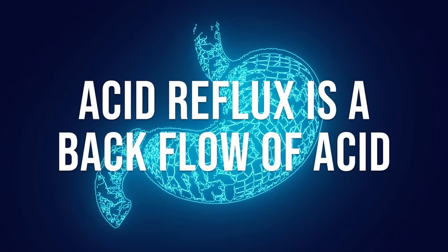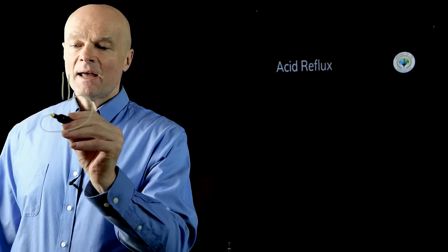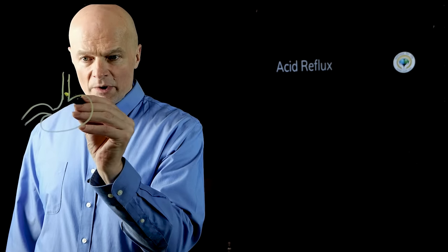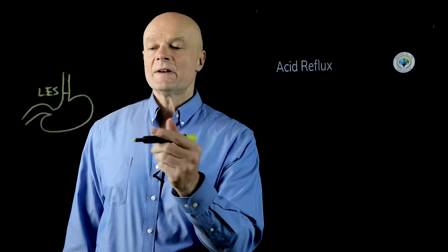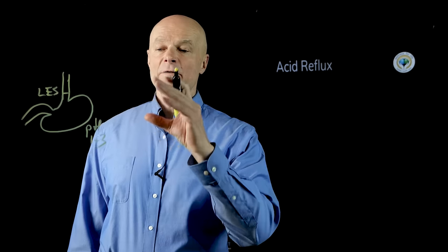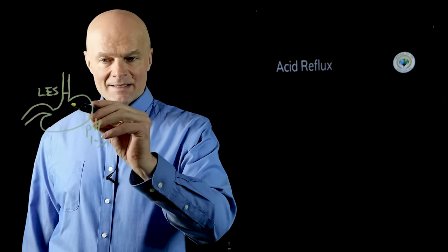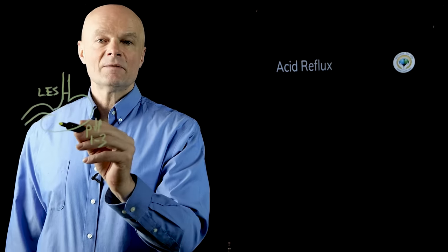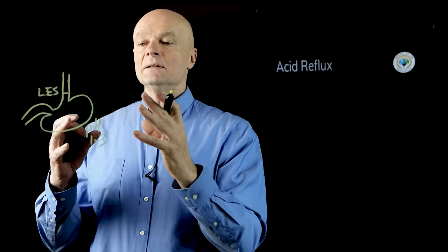Acid reflux is exactly what it sounds like — it's a backflow of acid. It happens in the stomach: the esophagus comes down into the stomach, and then we have the lower esophageal sphincter. The inside of the stomach is supposed to be very acidic, a pH of about one to three. It's an acid vat — by far the most acidic place in the body — and it can tolerate that because it secretes a thick layer of mucus on the inside to protect the cells.